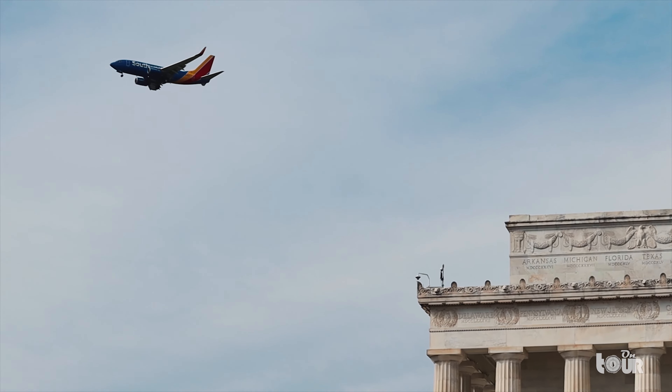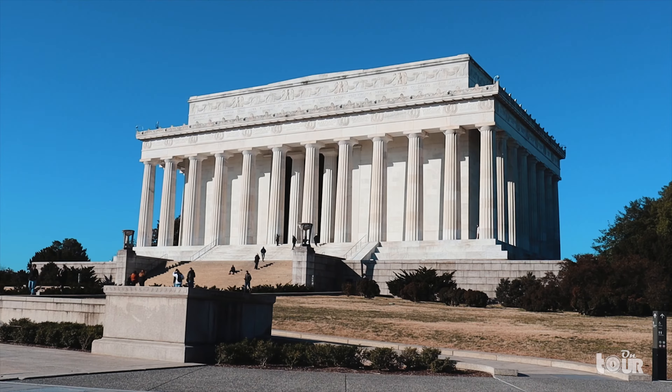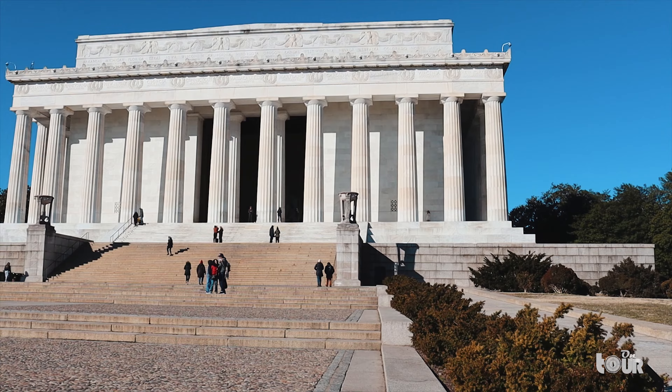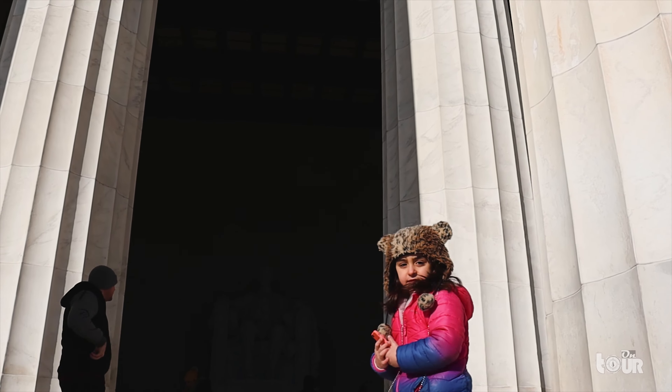Welcome to the iconic Lincoln Memorial, a neoclassical temple dedicated to one of America's most famous presidents, Abraham Lincoln. It's one of DC's most popular attractions where you'll find yourself mixed in with a crowd comprised of people from all over the world.